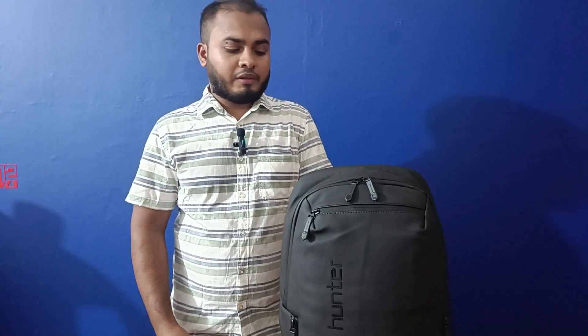Hello viewers, Assalamualaikum. I am your YouTube channel. This is a unique fashion video. I am R.D. Hunter at the backpack.